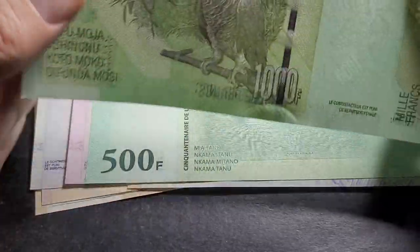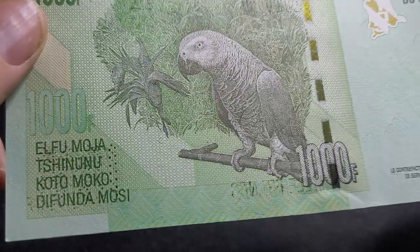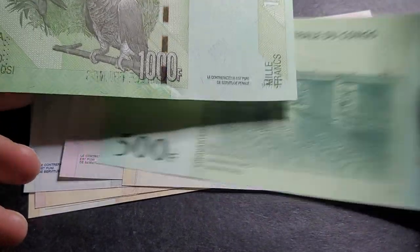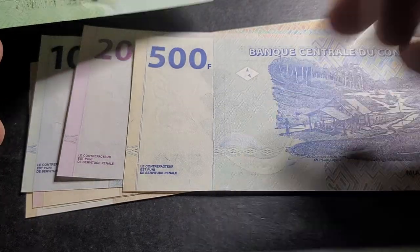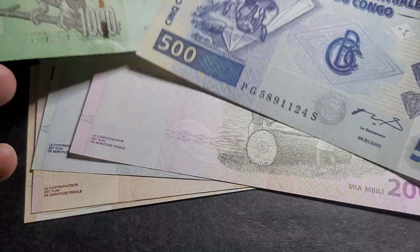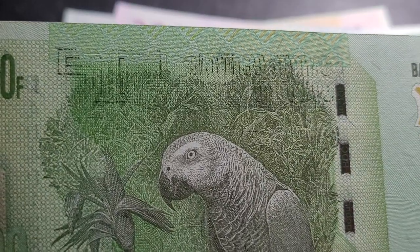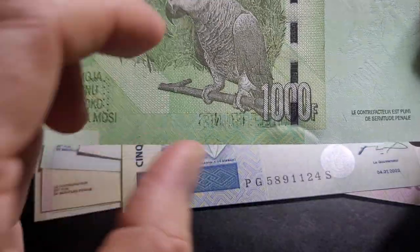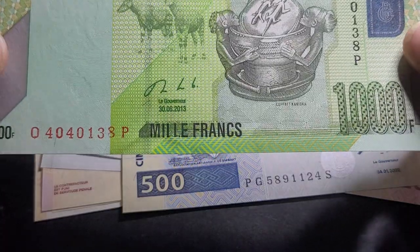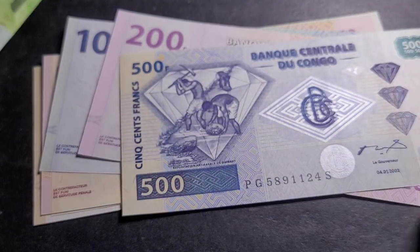My favourite banknote in this lot is the 1000 franc. As you can see, there's some ink on it — I'm not sure where it came from, but it says '500'. It could be an error of some sort. On reflection, it probably hasn't come from another denomination — it's likely come from a different country's banknote, which is a shame. Anyway, thank you very much and happy coin and banknote collecting!